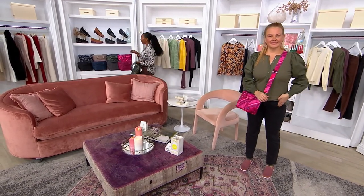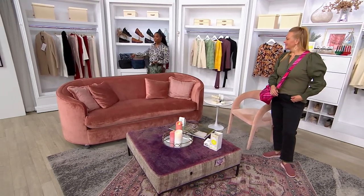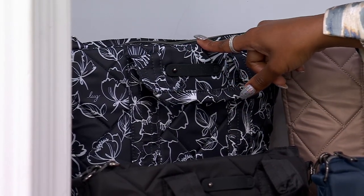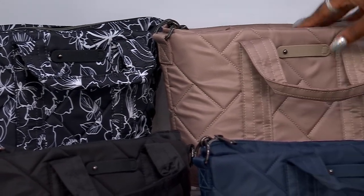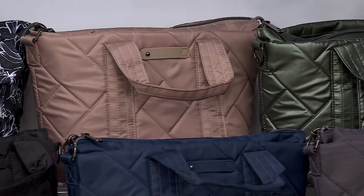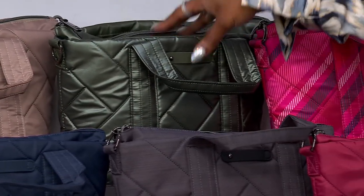Let me take you through our color choices at the best price we've been able to bring you on air. We've got solids, we've got fun prints — we've got something for everyone. We start over here with our floral option in black — your outline floral in black. How pretty is that? 300 available there. Here is your sand, 250 available there.